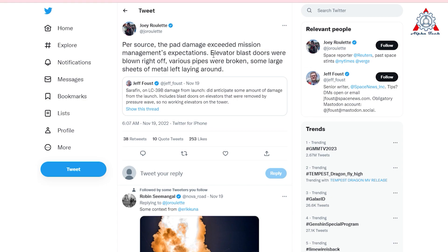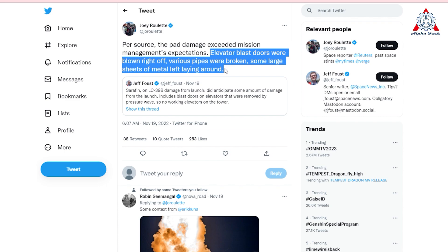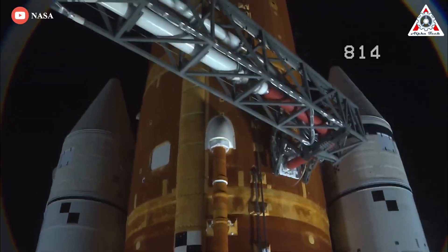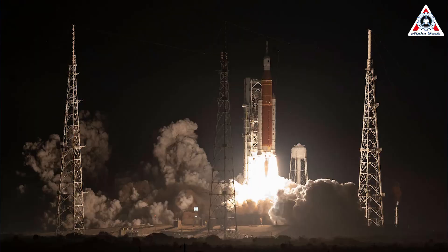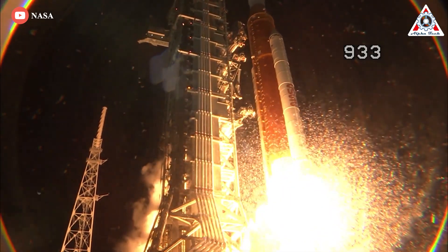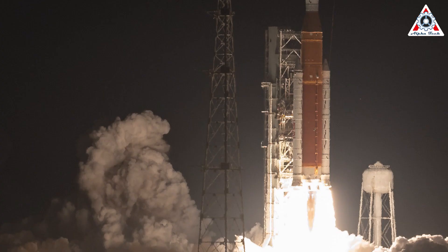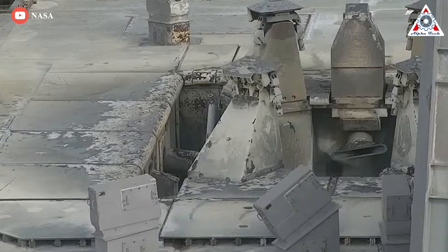Elevator blast doors were blown right off. Various pipes were broken. Some large sheets of metal were left laying around, the Reuters reporter noted in response to Space News' Jeff Faust, who on Friday summarized a NASA statement conceding that the launch pad's elevators weren't working because a pressure wave blew off the blast doors. Shortly after the launch, debris was seen falling off the rocket. Many equipment and electronics cabinets had their doors blown open, exposing fragile contents to heat and blast effect. Seals and welds failed, allowing sound suppression water to get into places where it should not be. An engineer who works on the elevators on that pad shared that they still have not found one of the doors — or the door to the equipment room that faces away from the rocket plume. They figure it was blown out into the swamp beyond the pad perimeter fence, over one-fourth of a mile away from the pad.